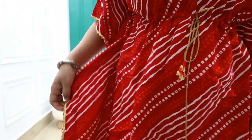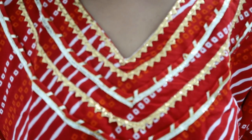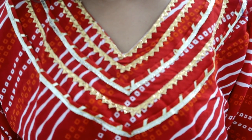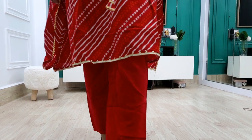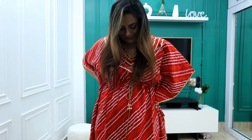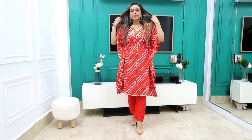It's cotton so it's very comfortable. It's perfect for small parties with gotta patti detailing. The neckline suits well. It comes as a trouser, not a plazo. The fitting is good and my size is medium. For short girls — around 5'5" to 5'6" — the length is a little short on me, but it's a good one and the cotton material is comfortable.